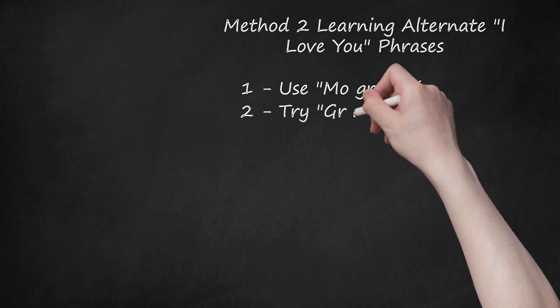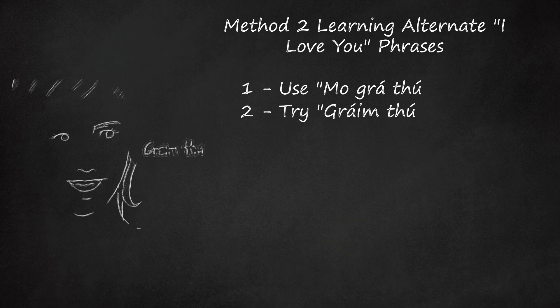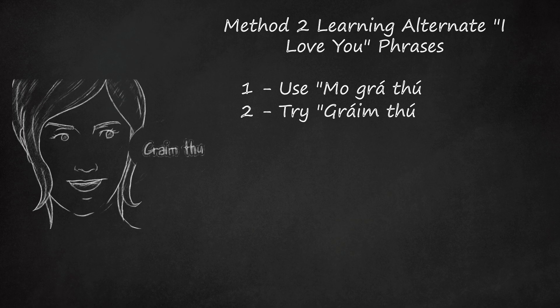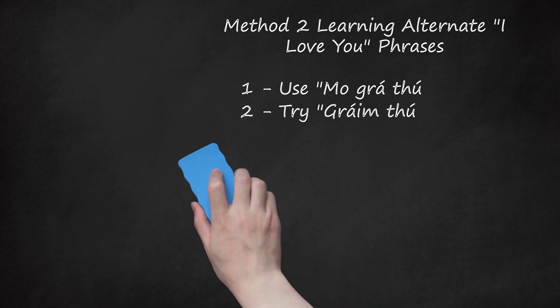Step 2: Try 'Grá m'thú.' This is pronounced 'grá-h-mhú.' Notice that the first word is actually two syllables, even though it looks like it might be just one. Also note that the first syllable is stressed rather than the second. This is a shorter, easier version of the phrase above, and the meaning is more or less the same.